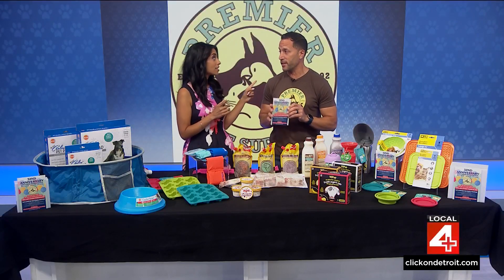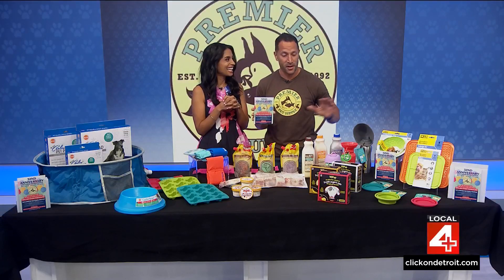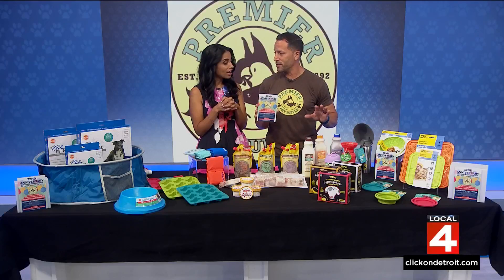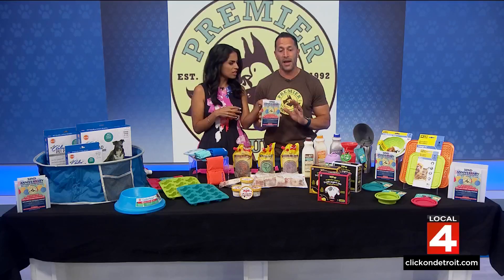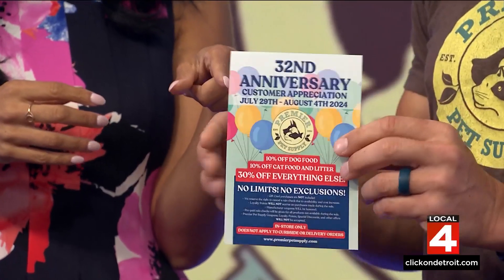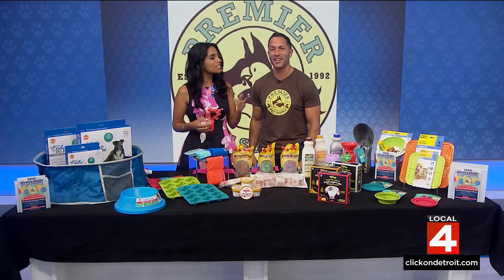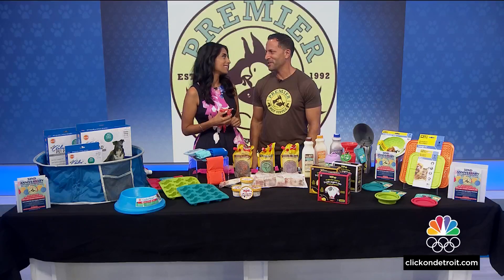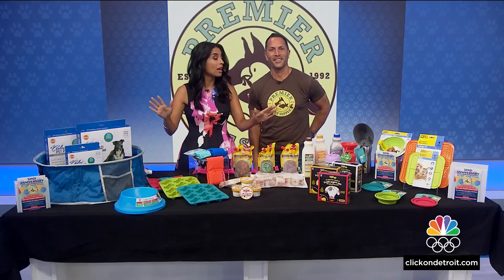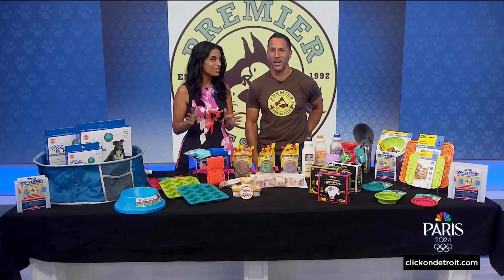Today is the last day of our annual customer appreciation week, so stop in to any of our stores — 30% off all treats, toys, and accessories, and 10% off all food. Wait, did you say 32nd anniversary? 32 years! Did you start as a child? My uncle opened the first store and I was 16 years old. That's why the customers keep coming back. 32 years — how many locations do you have now? 13 throughout Metro Detroit.